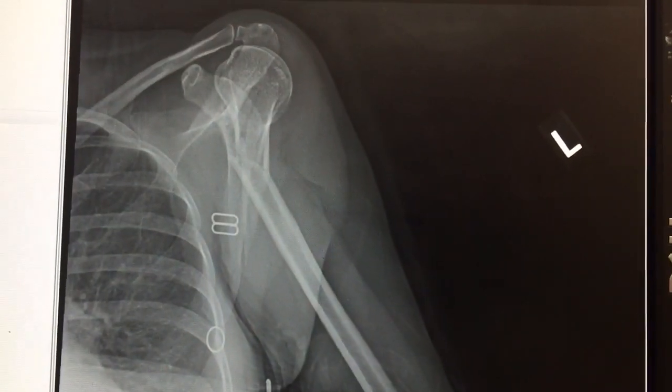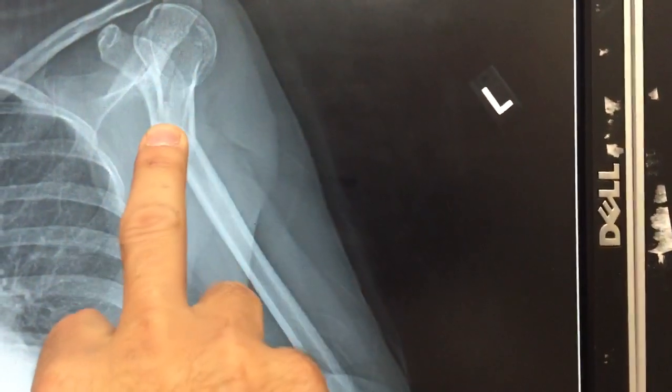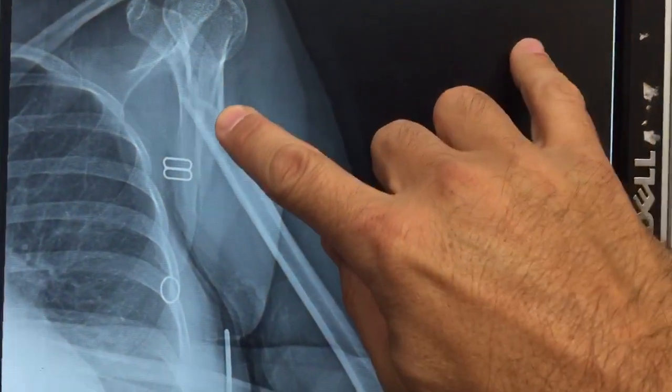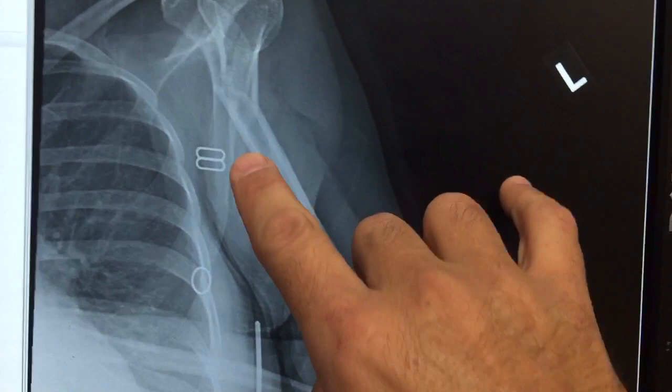This patient presented with left shoulder pain after an injury, and you can see clearly there's something not right in here. It's actually a spiral fracture. If you look at the proximal segment, look at this spiked end right here going up — and this is the other segment.